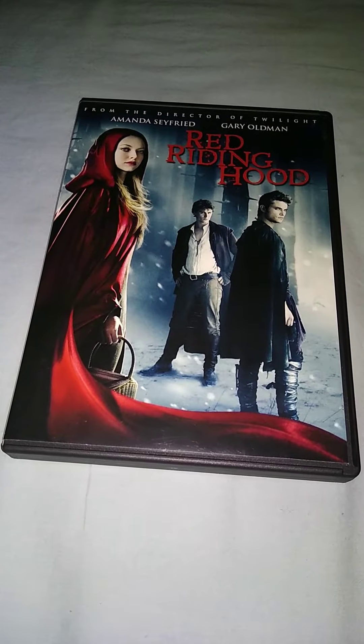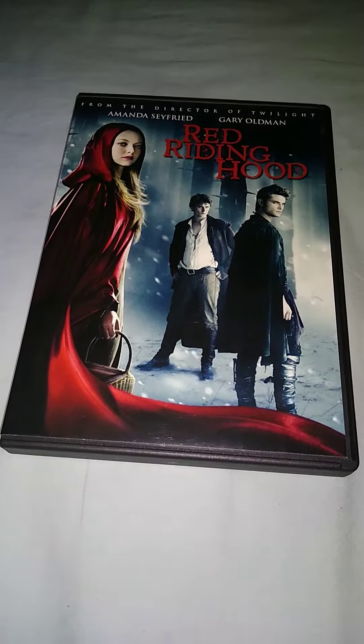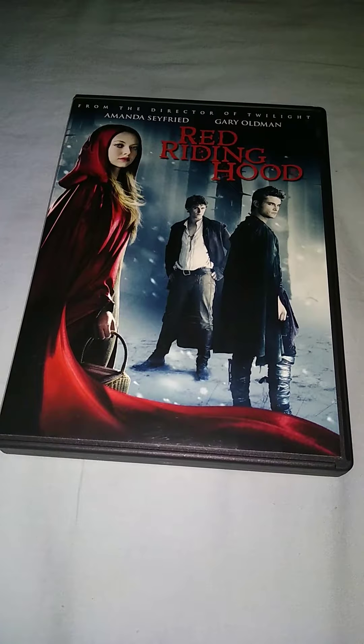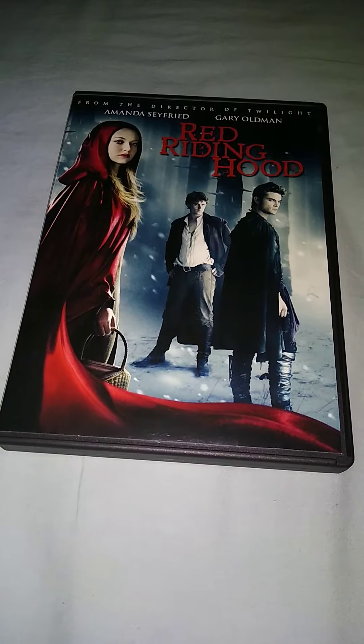Hello everybody, I'm back with another video. In today's video I'm gonna do the 2011 movie Red Riding Hood. I bought this today pre-owned at Zero Record Exchange for $1.99.